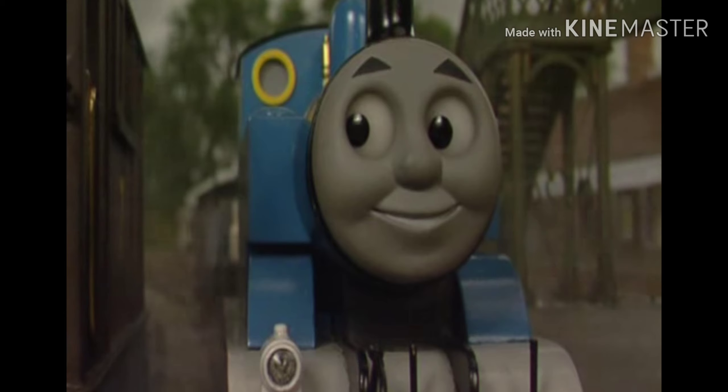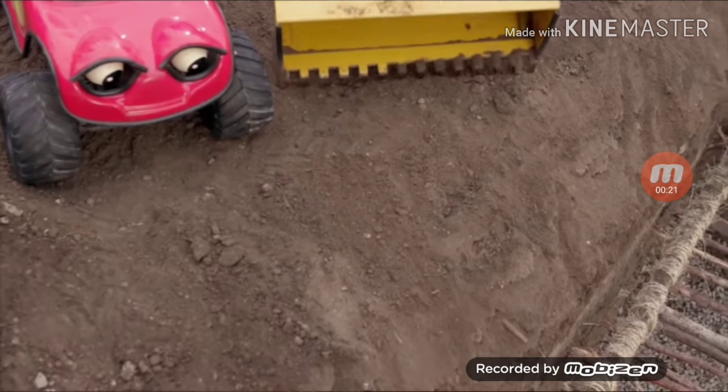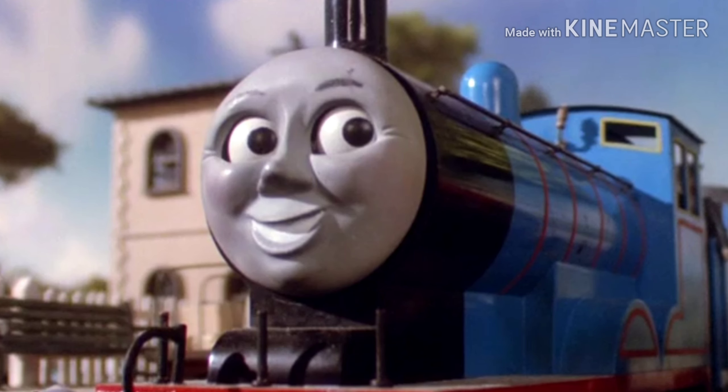Come on. So this is my idea — check this out. What we do is we dig a big hole right here, and that way the water goes in the hole and not over the cliff. Sounds good to me. I'll get to work.